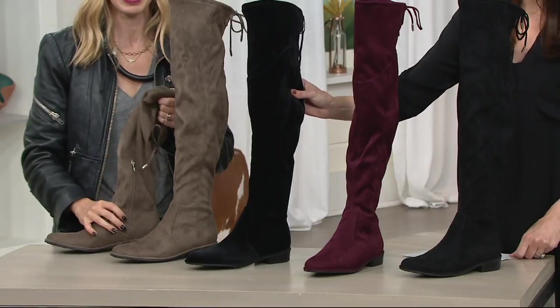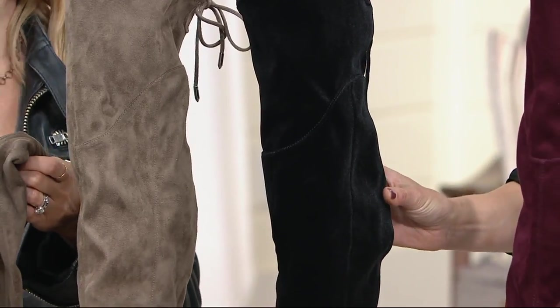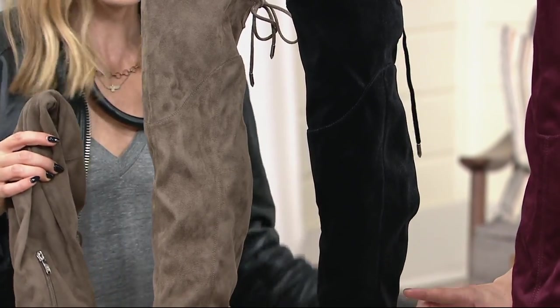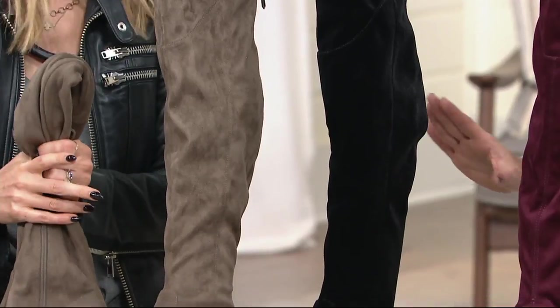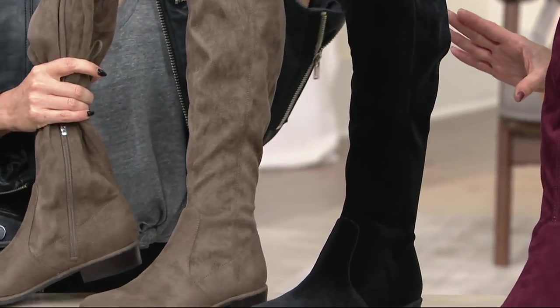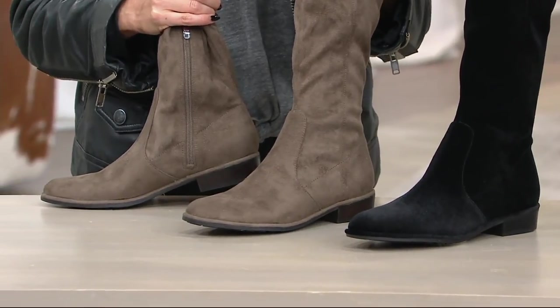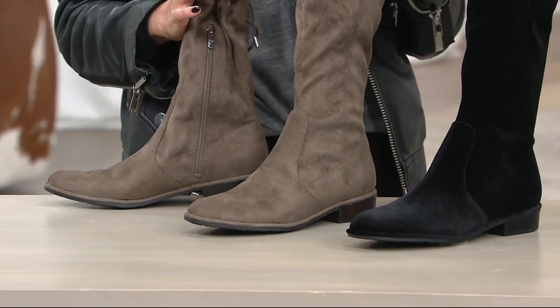And then we have them in the velvet — this is our one velvet selection. It's most limited in the velvet. But I like that it's not a high heel; it keeps them still feeling cool, demure. And then we have them in the taupe, which is absolutely gorgeous — that's what we just saw on Blair. Really beautiful, soft taupe.